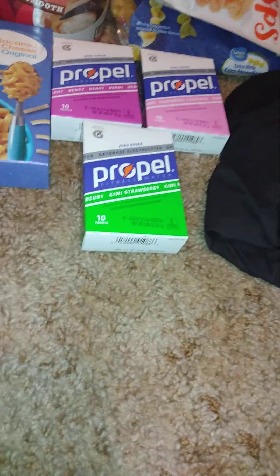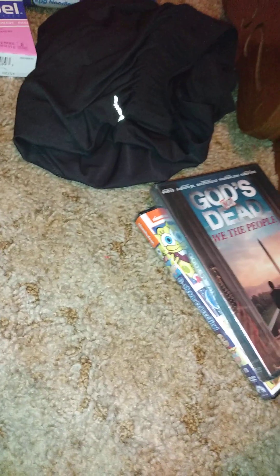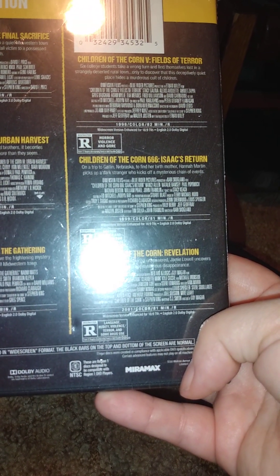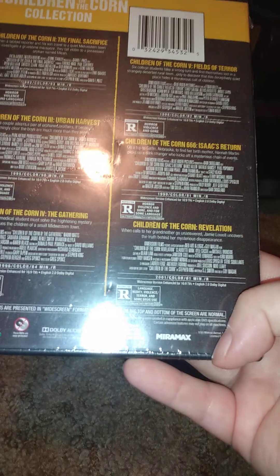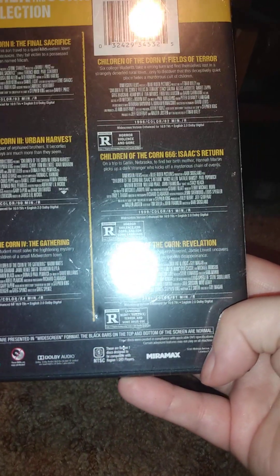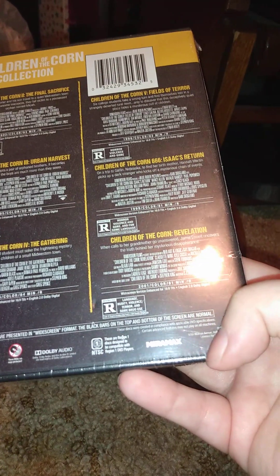And I thought this was funny — a six film set: the Children of the Corn collection. I have like two of them that are already part of a set, I think. These include Children of the Corn 2: The Final Sacrifice, Children of the Corn 3: Urban Harvest, Children of the Corn 4: The Gathering, Children of the Corn: Field of Terror, and Children of the Corn 666: Isaac's Return, plus Corn Revelation. I love these movies.